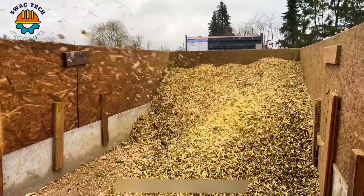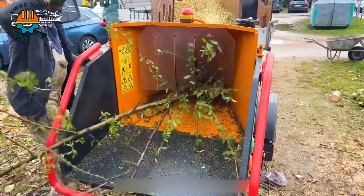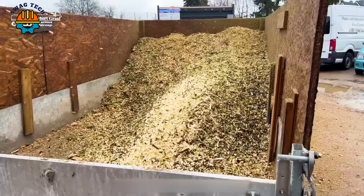This crusher's powerful 37-horsepower engine allows it to easily swallow tree branches and sweep cleanly, making it an indispensable tool in the forestry industry.